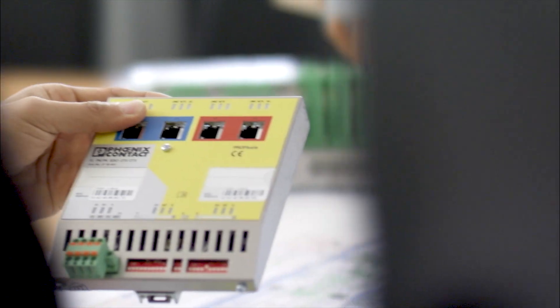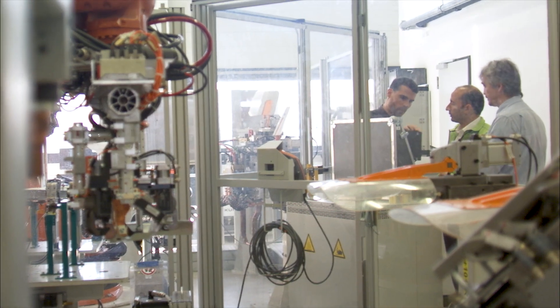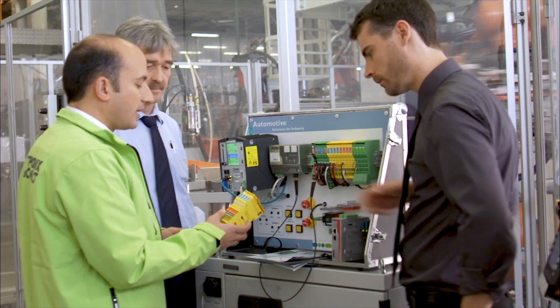The customer expects technology and system expertise from Phoenix Contact. Of course, it continues with staff or operator training after start-up.